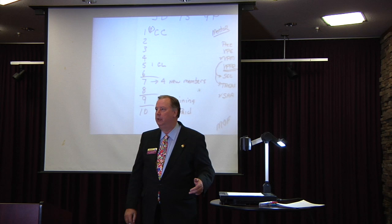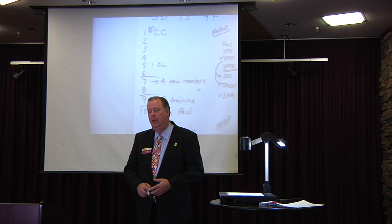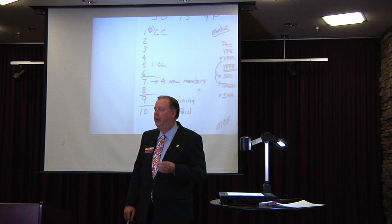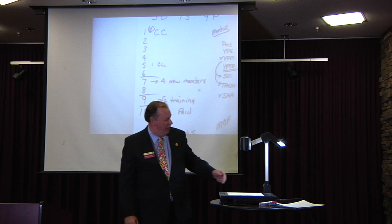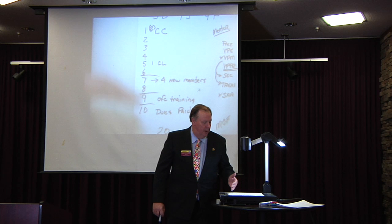Is it that important that your club is a distinguished club? You get a ribbon — everybody likes ribbons, everybody likes trophies. But the important part of the DCP program is not the ribbon. It's showing that you're meeting your club members' needs — that they are getting what Toastmasters is here to give them: competent communication, and that leaders are made.